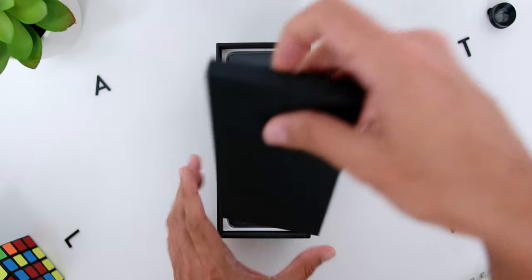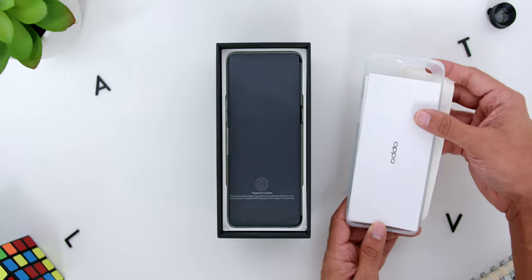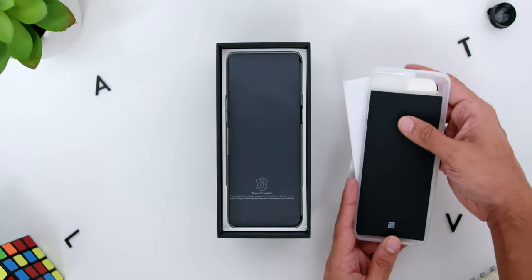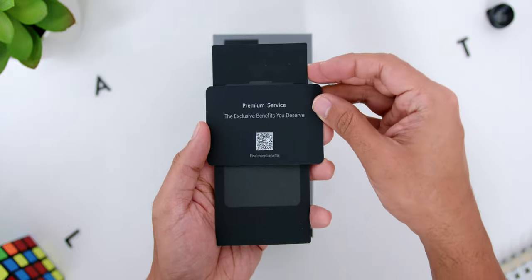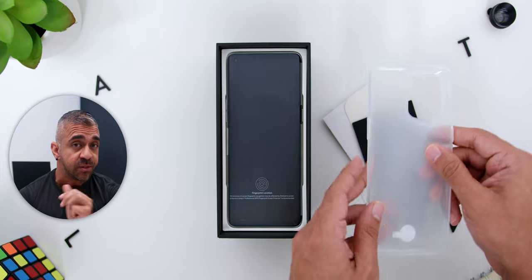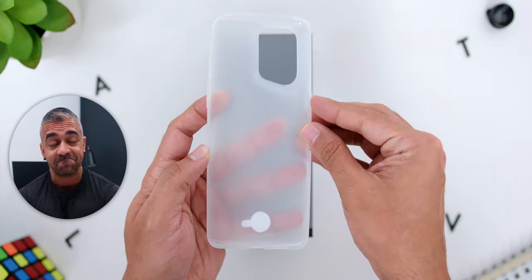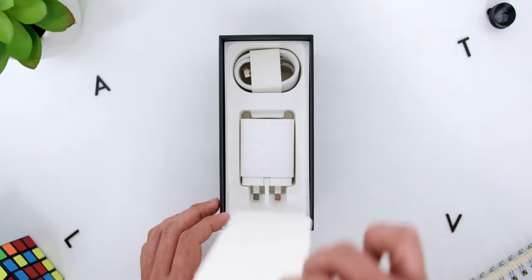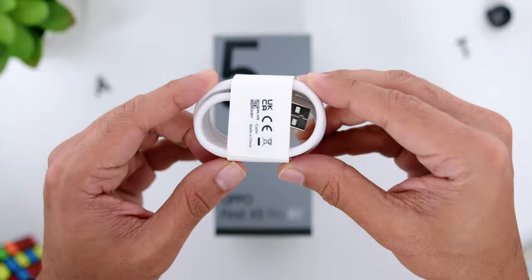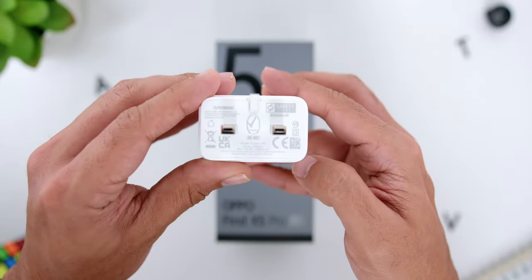Opening the box, there is a smaller black box that contains the SIM ejector pin, the manuals, and the premium service card which has a QR code at the back where you can head to the premium service website. It also comes with a rather premium looking frosted TPU soft case. Then you will find the phone itself, and underneath there is the USB-A to USB-C cable and the 80W SuperVOOC charging brick.